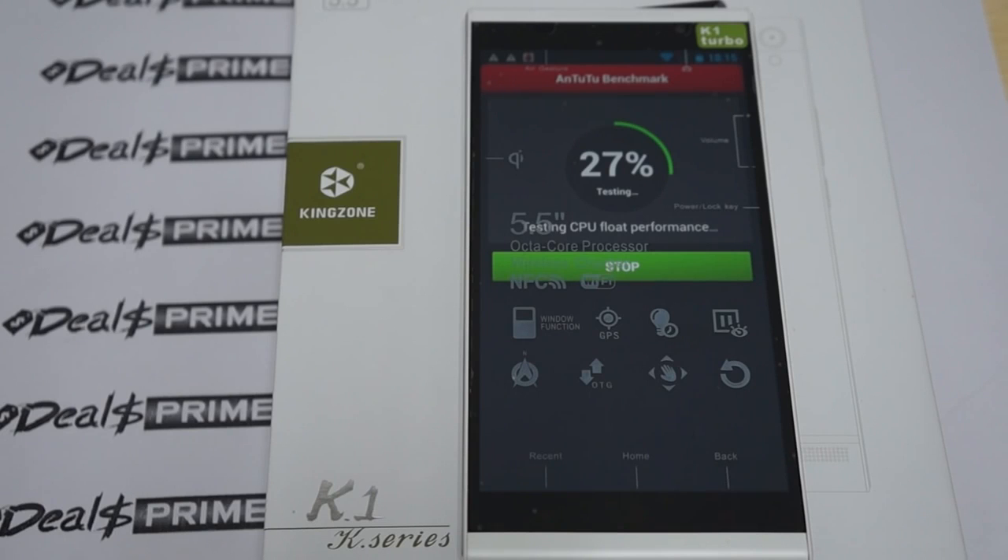This has a 1.7 gigahertz MTK6592 CPU, 2 gigabytes DDR3 RAM, and 16 gigabyte ROM. It has dual cameras — an 8 megapixel camera on the front and a 14 megapixel camera on the back. It also has built-in GPS, Wi-Fi, Bluetooth, and dual SIM standby.